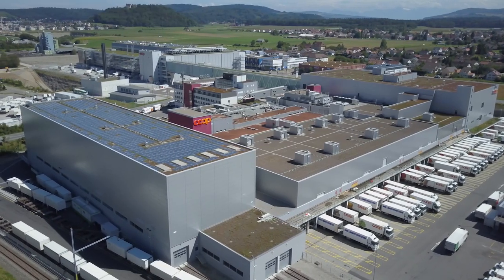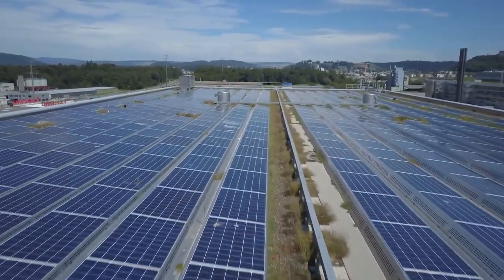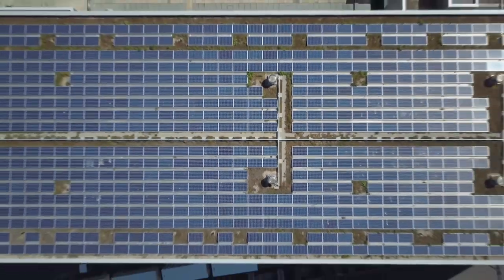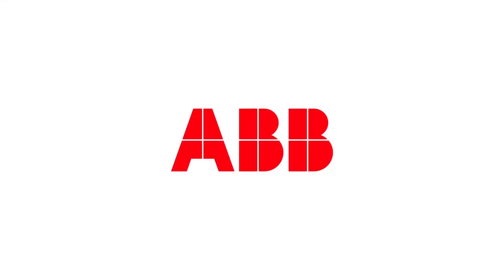Now they're planning to double their solar capacity next year. Co-op says that with the help of technology, they aim to be carbon neutral by 2023.